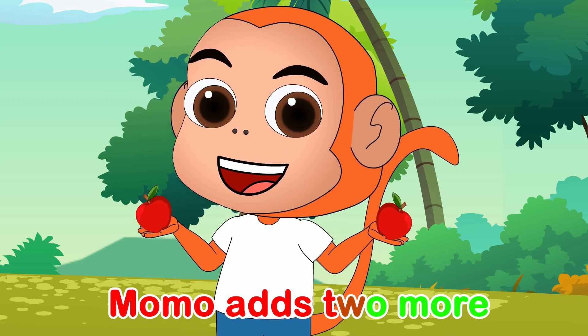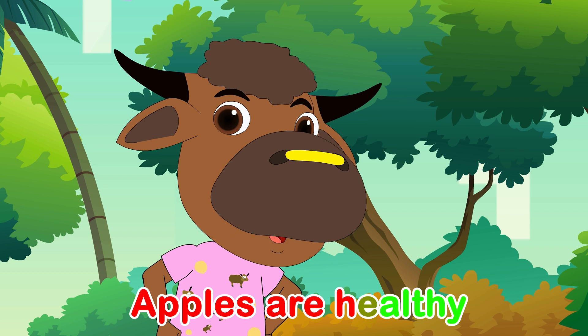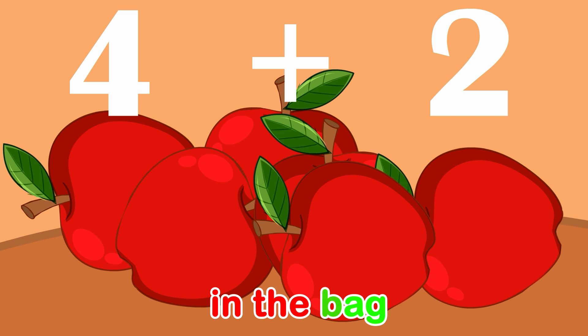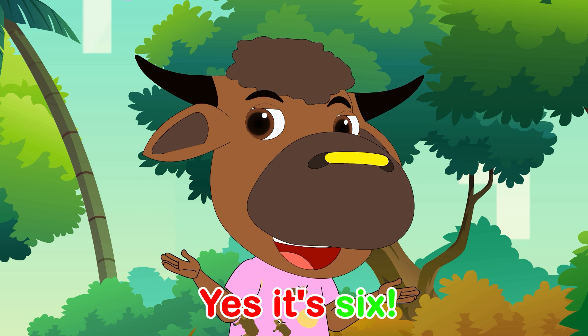Momo adds two more apples to the bag. Apples are healthy and keep us fit. Four plus two in the bag. How many apples? It's six.